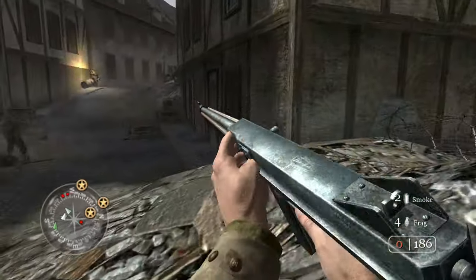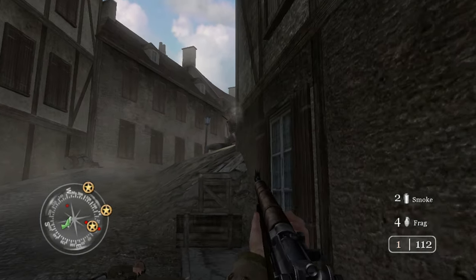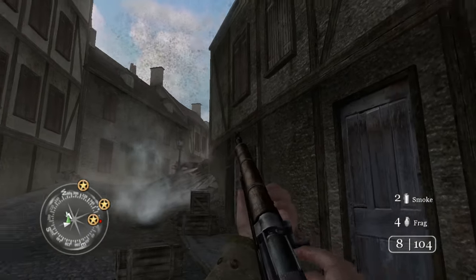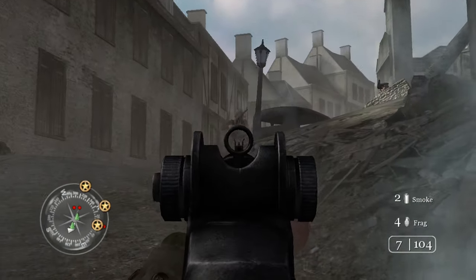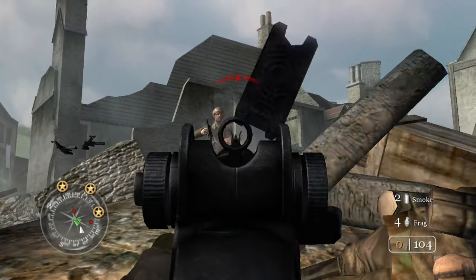As I was capturing footage for this game, I was reminded how much fun it is and why I still think it's the best World War 2 Call of Duty title to date. Unless Activision ever provides us with a remaster of this classic, this is the best way to play on consoles today.